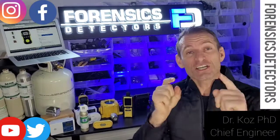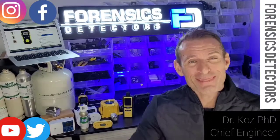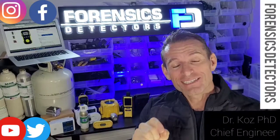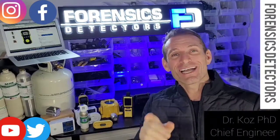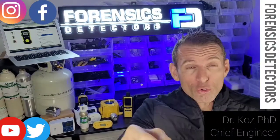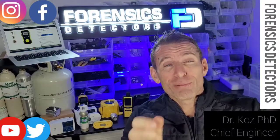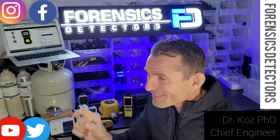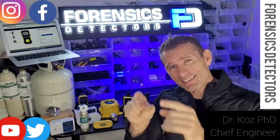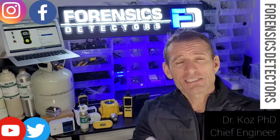I am Dr. CO, your carbon monoxide expert. Today we're talking about the best carbon monoxide detector — and the best one is the one you already have at home, already installed and ready to go. Do me a favor: make sure the batteries are changed, pop in some fresh batteries, and once that's done, press the test button to confirm it's operational.